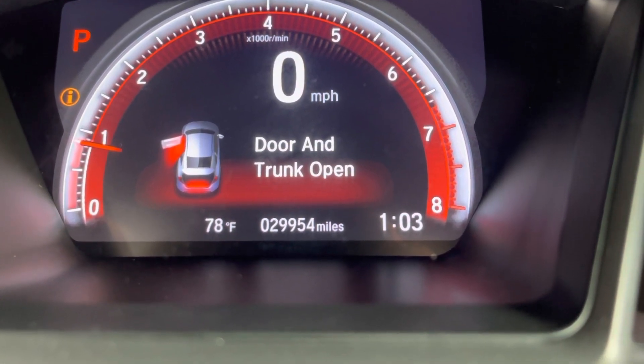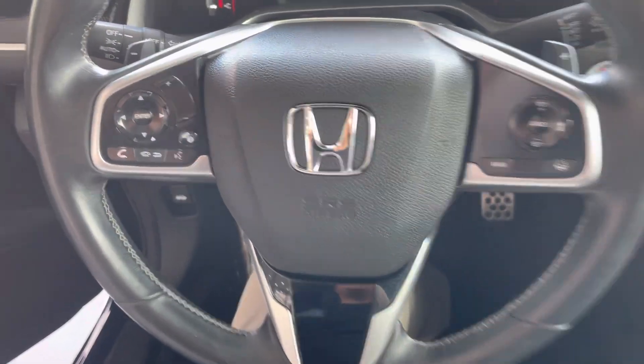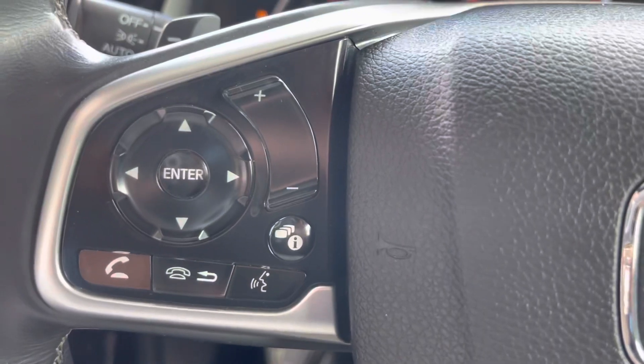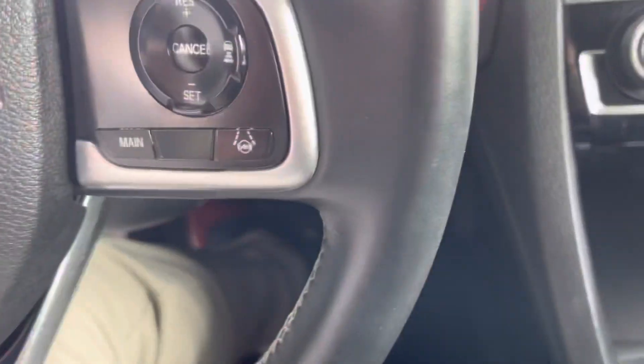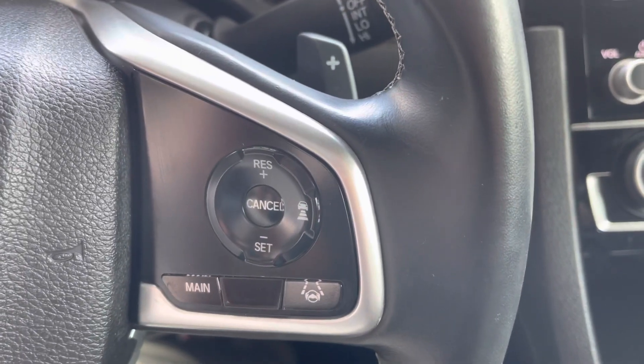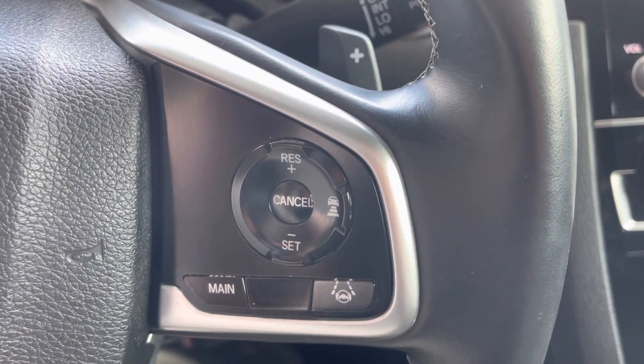29,954 miles on the dash. Standard steering wheel components — adjusted for our dash, lower window, and answering calls. We have paddle shifters because it is the Sport trim. Cruise control as well.